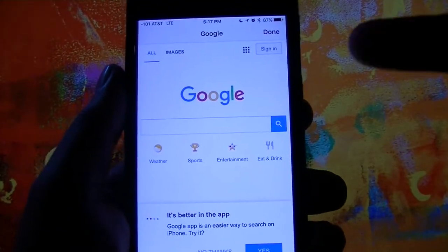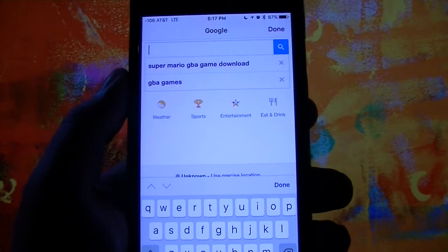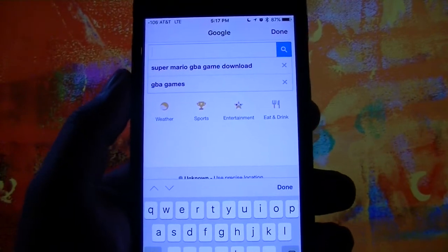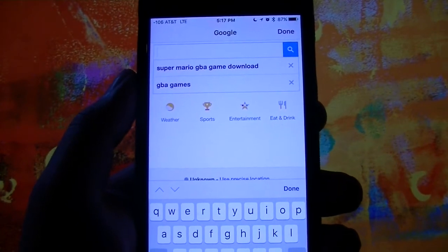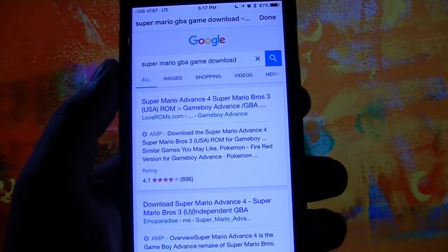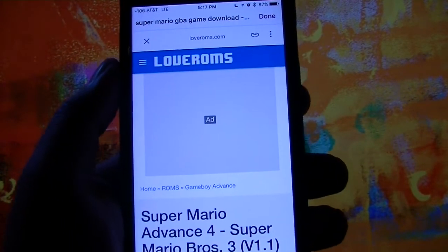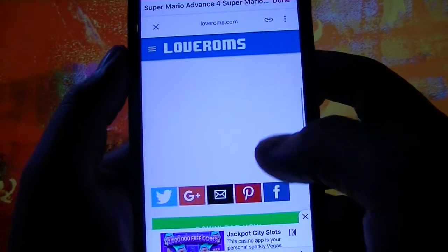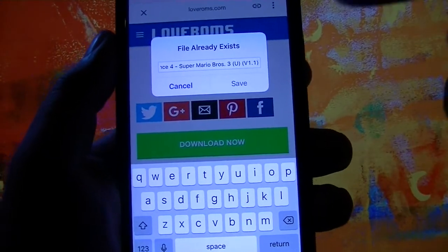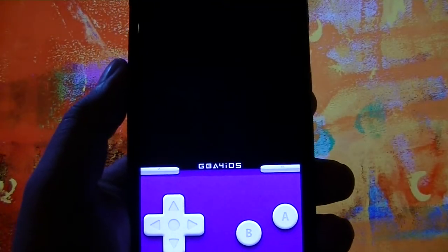Hit the search button up there and it will bring you to Google. Type in 'Super Mario GBA game download' for instance. You might want to play around with this to see what games were on the Game Boy Advance and what you want to download. Make sure you hit 'game download' at the end of whatever game title you are trying to download. I usually go with loveroms.com — click it, it tells you what game it is and the version. Scroll down, hit Download Now, hit Download again, and it will ask where you want to save it — just hit Save. Once it is downloaded, just click it, and there you go.